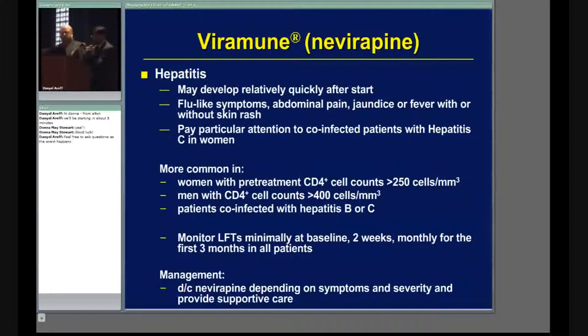There are certain situations where this medication would not be used because of the higher risk. Women who have a CD4 count above 250 — generally we don't want to use this medication at that point — and men who have a CD4 count above 400. I want to clarify that this is only upon initiation. If the patient started the medication and their CD4 count starts going above these threshold values, it doesn't mean you need to stop the drug.